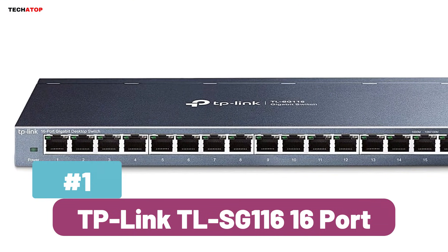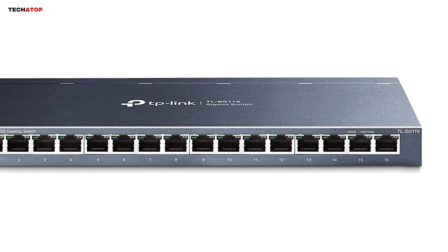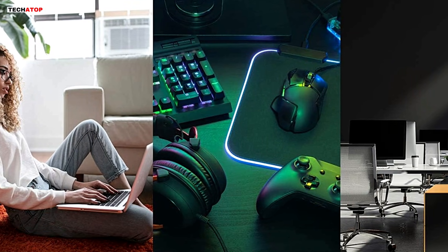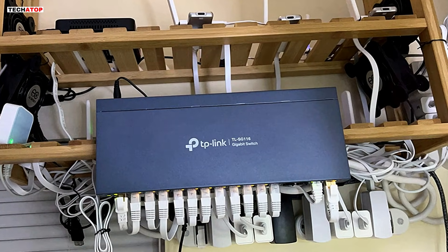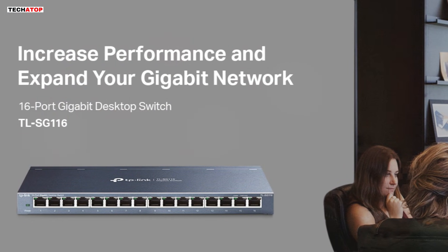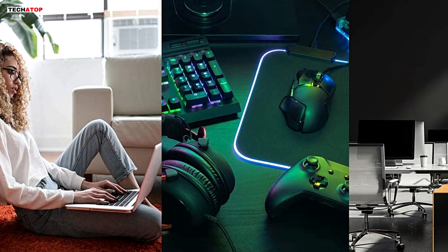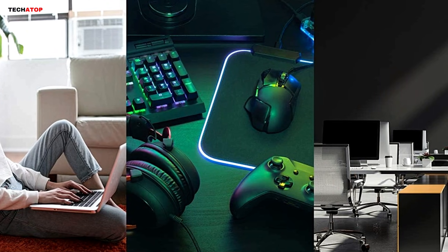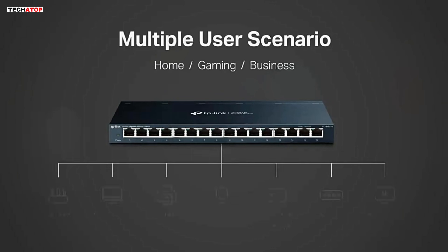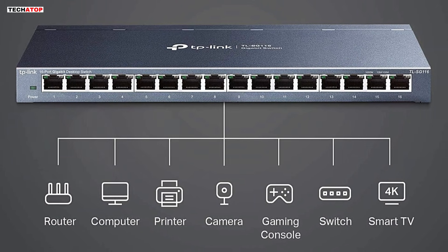Number 1: The TP-Link TL-SG116 16-port Gigabit Ethernet switch is a robust and efficient solution for expanding wired networks in homes or offices. With 16 auto-negotiating gigabit ports, it delivers high-speed and stable connections for multiple devices, including desktops, gaming consoles, and smart TVs. Its plug-and-play design ensures a hassle-free setup, requiring no software installation or configuration. The fanless metal chassis offers silent operation, making it perfect for quiet environments while also improving durability and heat dissipation. The switch features advanced traffic optimization with 802.1p DSCP QoS and IGMP snooping, ensuring smooth video streaming, gaming, and VoIP communication. The energy-efficient technology helps reduce power consumption, and it supports both desktop and wall-mount placements.